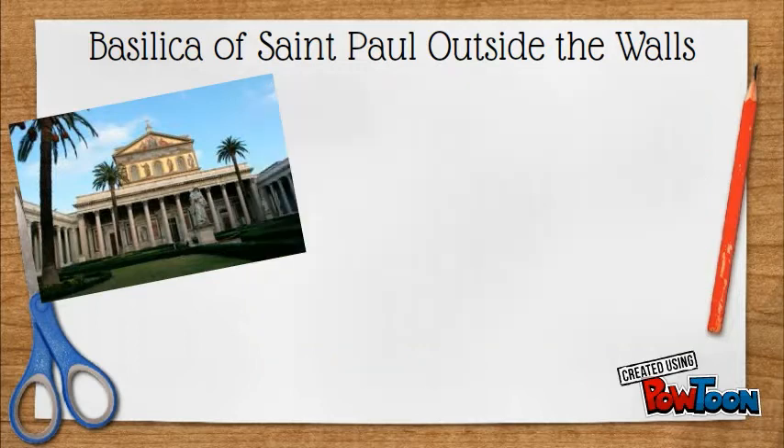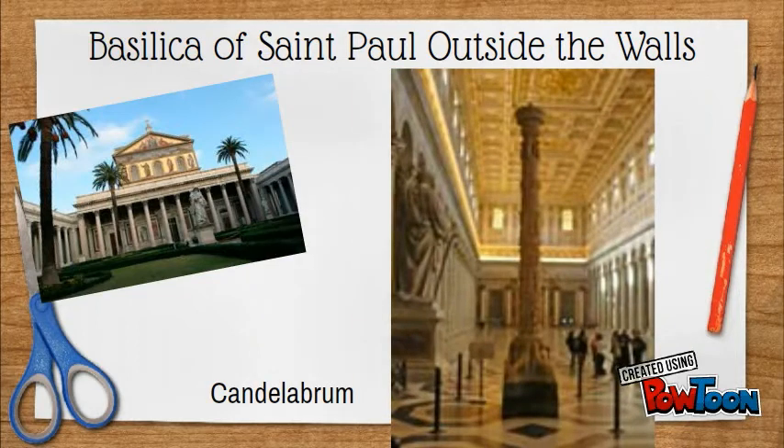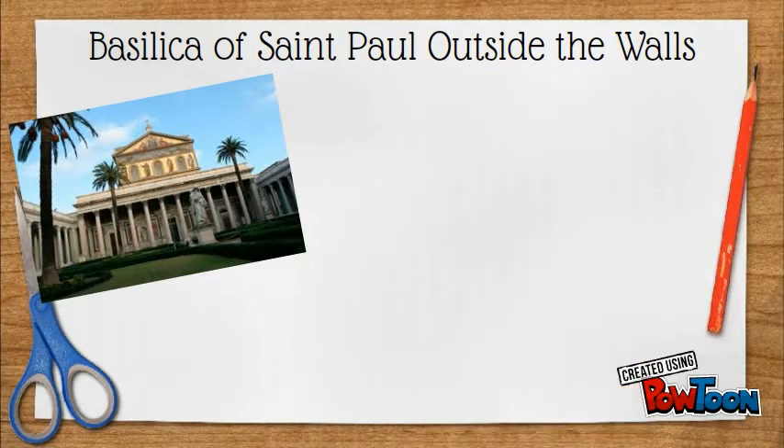Another must-see is the candelabrum, which holds the Paschal Candle, created in the 12th and 13th centuries by renowned sculptors Nicola D'Angelo and Pietro Vassaletto. The 5.6-metre-tall marble column is divided into eight sections, all decorated with figures showing biblical scenes or secular scenes and figures including animals and plants.